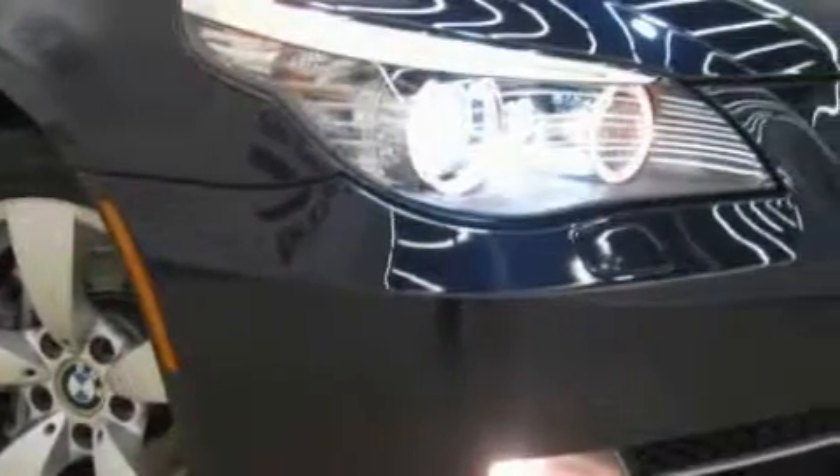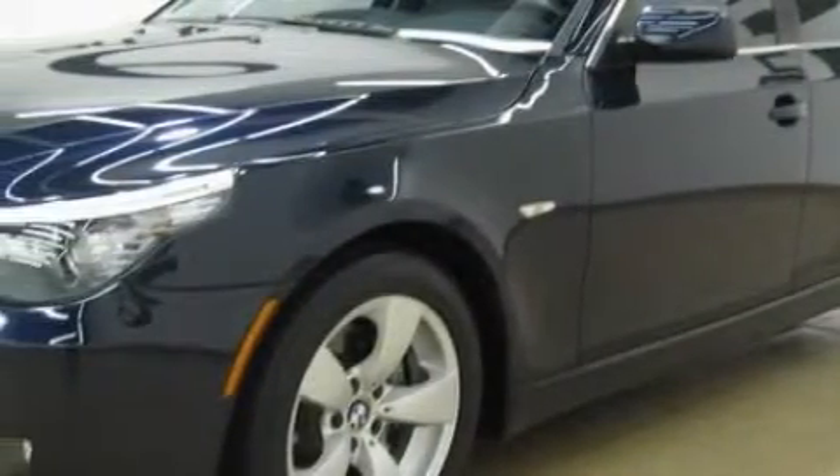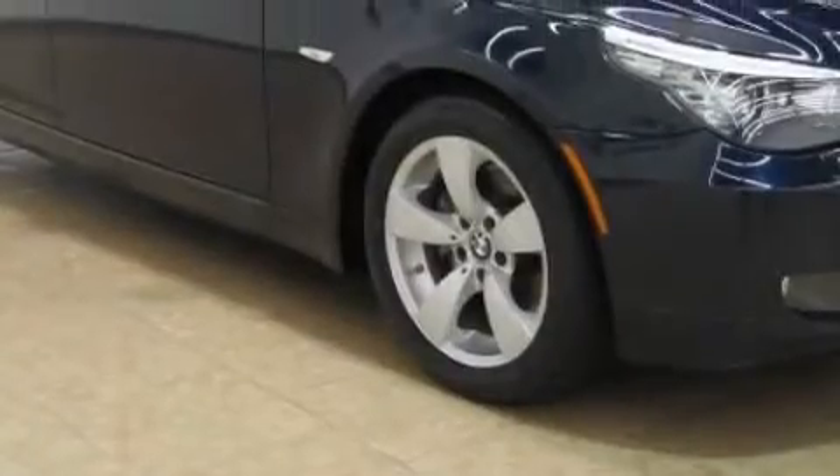This BMW's list of numerous features includes a power passenger seat, a sunroof with a sunshield, satellite radio, rear curtain airbags, a four-wheel anti-lock braking system, and this vehicle has just over 23,000 miles.